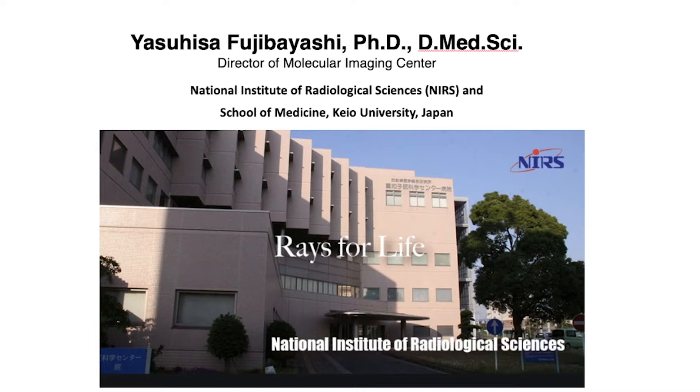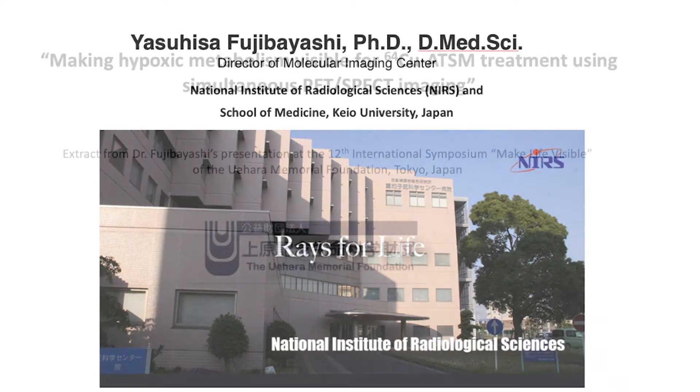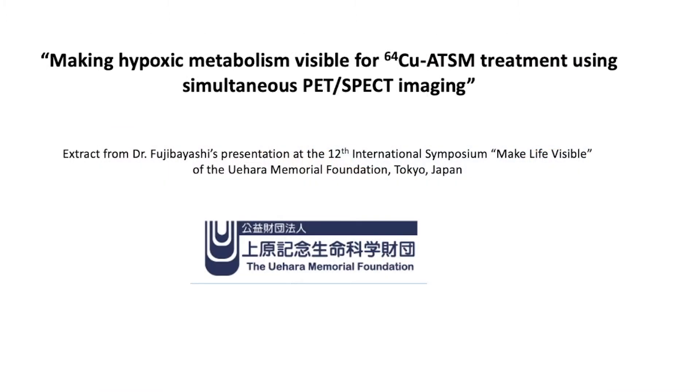This webinar will be presented by Dr. Fujibayashi, who is the Director of Molecular Imaging at the National Institute of Radiological Sciences in Shiba, Japan. The title of this webinar is 'Making Hypoxic Metabolism Visible for Copper-64 ATSM Treatment Using Simultaneous PET and SPECT Imaging.'